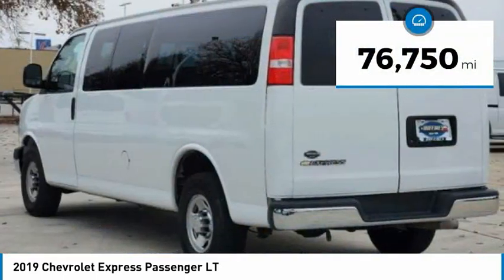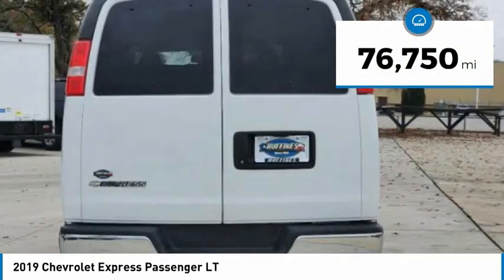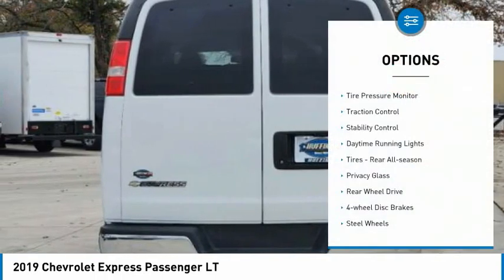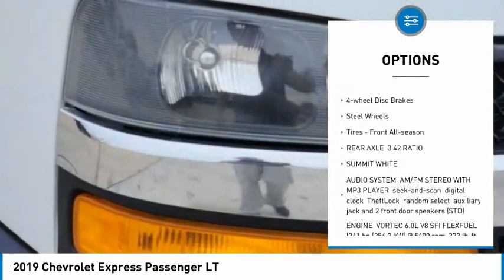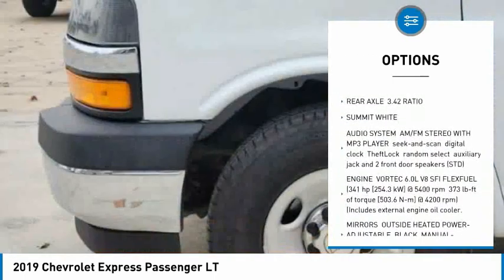This vehicle has less than 80,000 miles. Here are some of this vehicle's great options: tire pressure monitor, traction control, stability control, daytime running lights, rear all season tires.